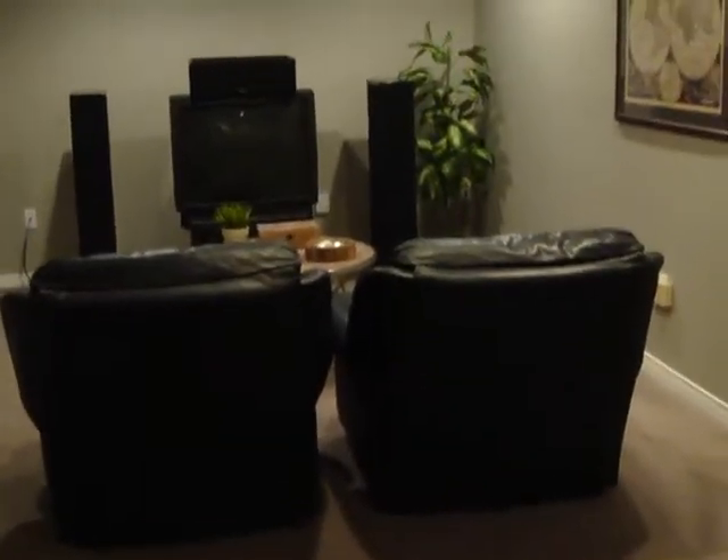Coming down to the basement, it's a great open concept space — a great rec room they've got set up as an entertainment area. We've got another space here; this is all the electrical.